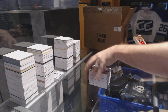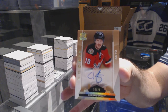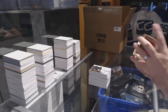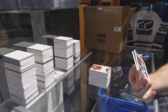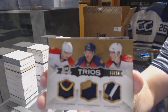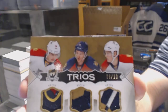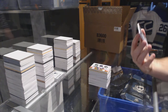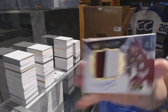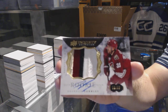We've got for the Calgary Flames a gold rookie auto, number 25, Corbin Knight. We've got number six of ten, trios patch for the Florida Panthers — Barkov, Huberdeau, and Bukestad. Triple patch for the Florida Panthers. And we've got for the Arizona Coyotes, number 23, exquisite rookie patch auto, Brandon Gormley.